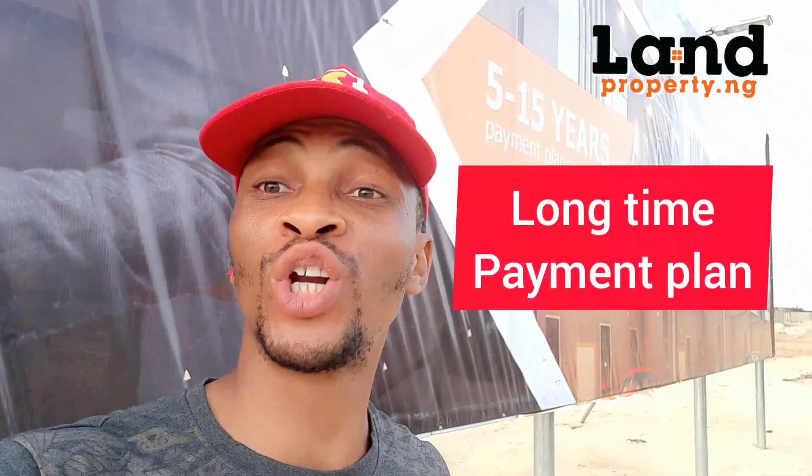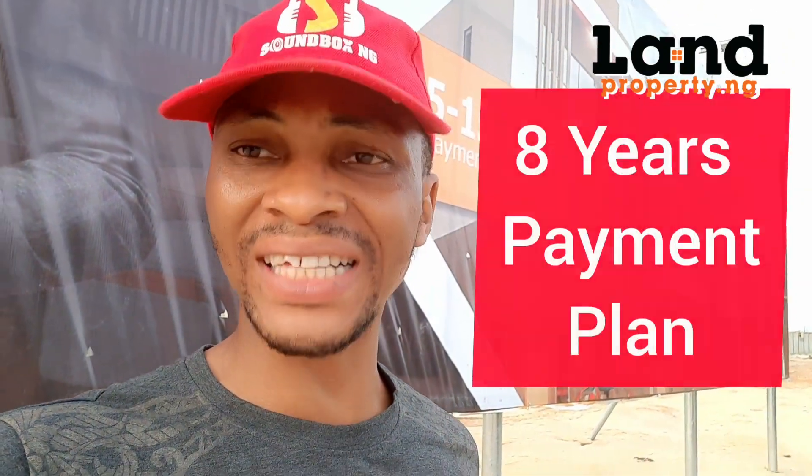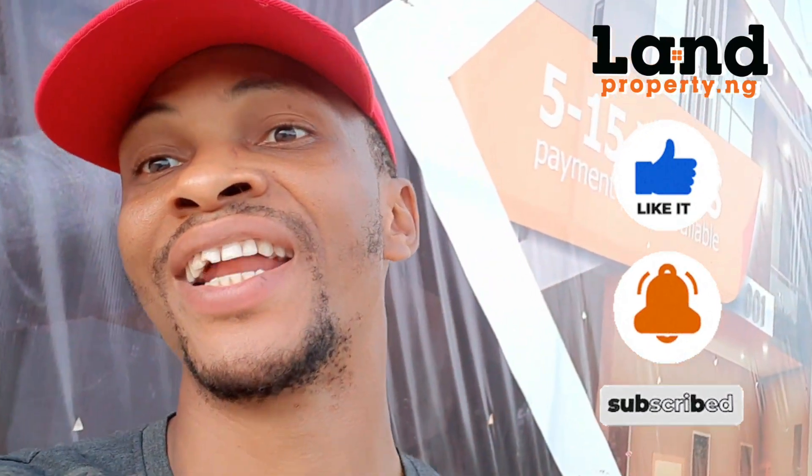For those of you who have been looking for a long-time payment plan — up to eight years — this estate right here has an eight-year payment plan. You can get a bungalow, a terrace, or a fully detached. Please like this video and subscribe to my channel because I bring you good deals on real estate. My name is Dennis Iso and this is landproperty.ng.